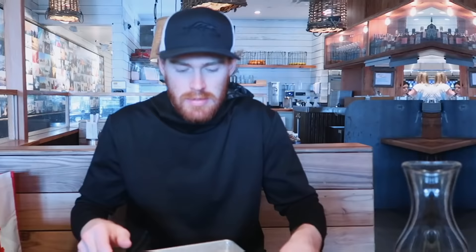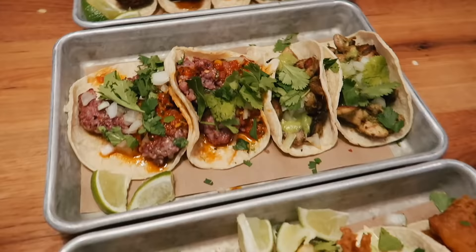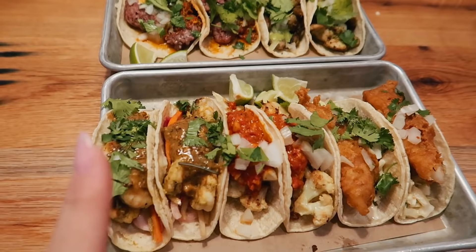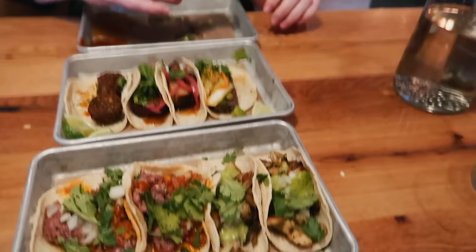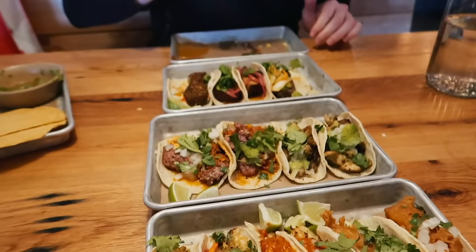We're at Bar Taco. Do you guys think we ordered enough tacos? Look at all of these — Baja Fish, cauliflower, shrimp, chicken, chorizo, falafel, pork belly, ribeye. We literally got so many. Heck yeah.